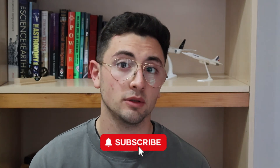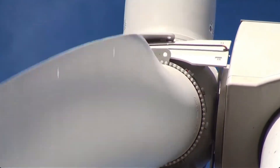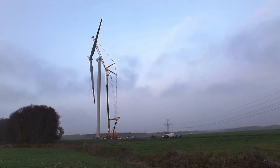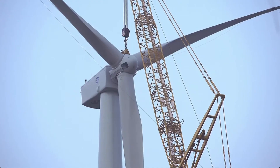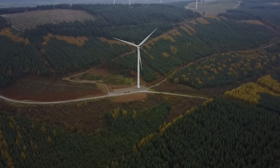Before we begin, I'd like to give you a brief overview on the engineering involved in a wind turbine. To keep this simple, we'll be discussing the most popular type of turbine: the 3-blade horizontal axis wind turbine.